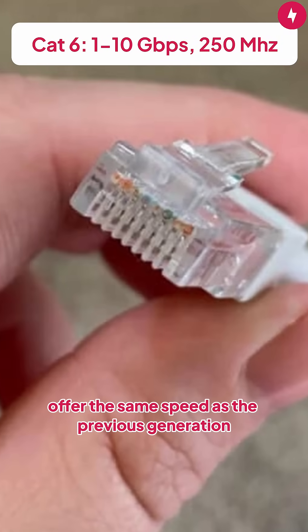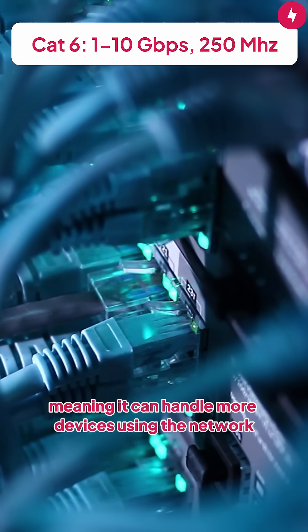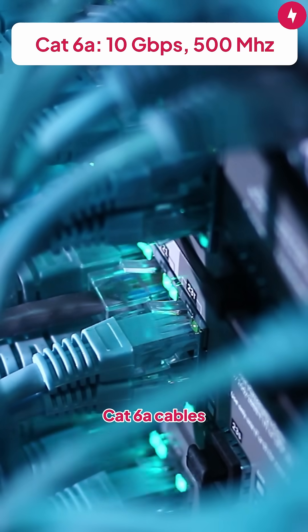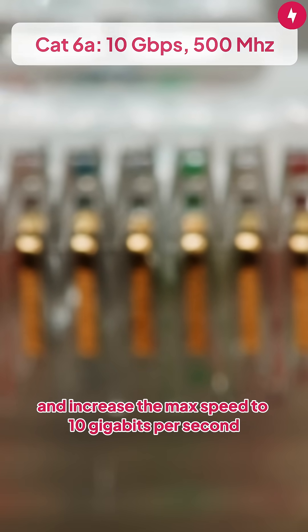CAT6 cables offer the same speed as the previous generation, though with over double the bandwidth, meaning it can handle more devices using the network simultaneously. CAT6A cables double the bandwidth of CAT6 cables to 500 megahertz and increase the max speed to 10 gigabits per second.